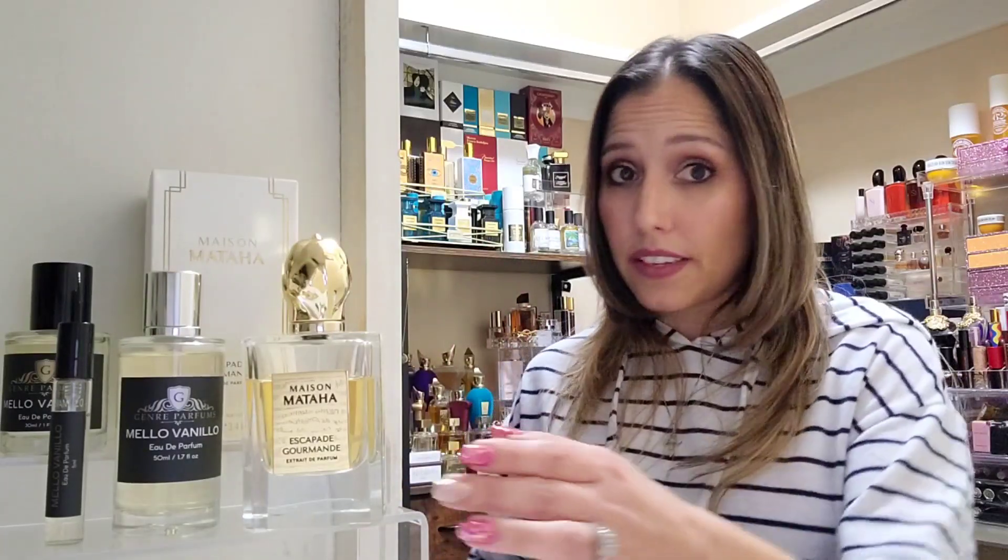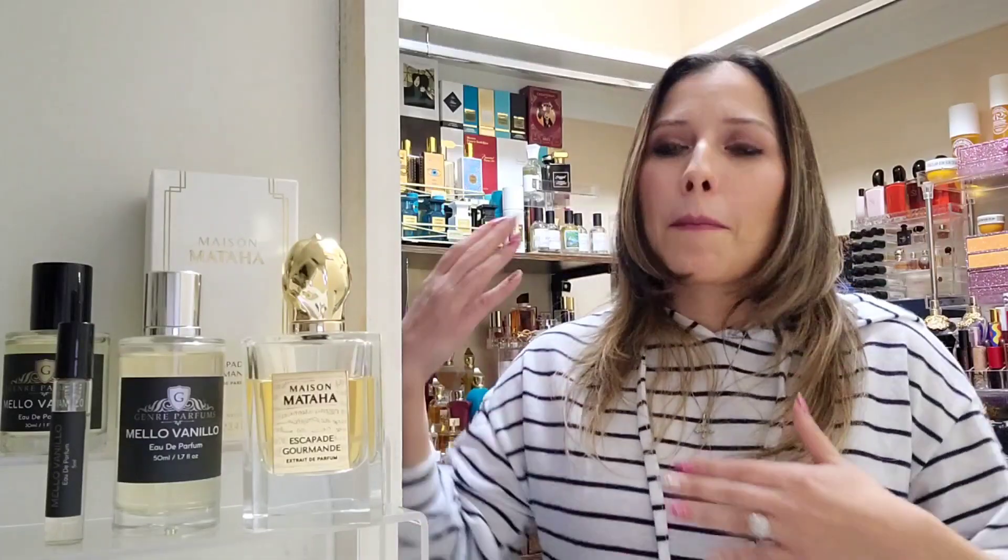Even with the original Escapade Gourmand, I've gotten compliments — 'you smell so good,' 'you smell like a whole snack.' If you check out the layering video, you can turn it into the most edible-smelling thing. Now for layering experiments, I'd rather use my affordable Mellow Vanilla option to test combos before reaching for the pricier original. The longevity is there with Mellow Vanilla — it lasted all day, though a little lighter toward the end. The original can go for days; Mellow Vanilla was still there the next day on clothes, just maybe an octave lower.